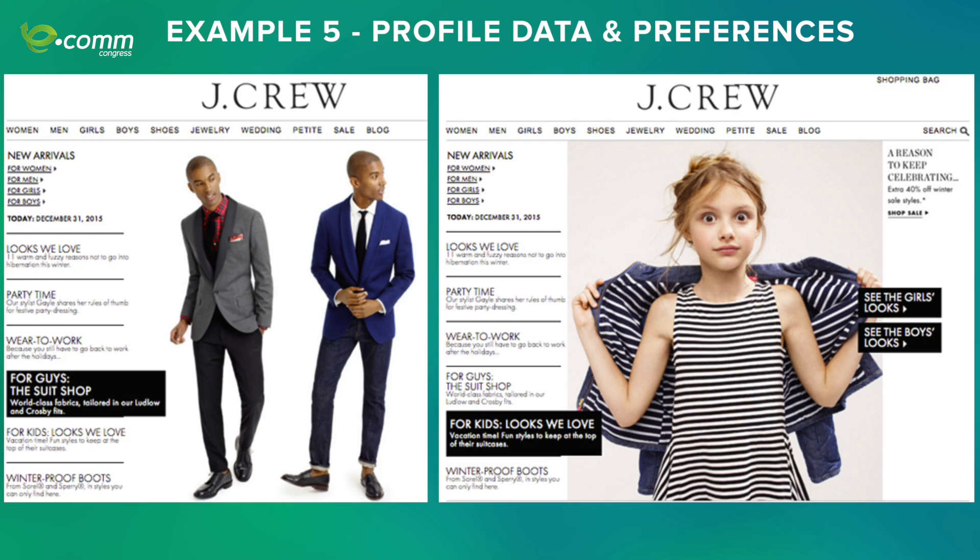Another example shows how retailers can use profile data and user preferences. J.Crew is very good at creating segments based on user search and site activities. They create groups like men, women, or people who search for kids' clothes, and always target them with promotions and sales information related to that specific segment.